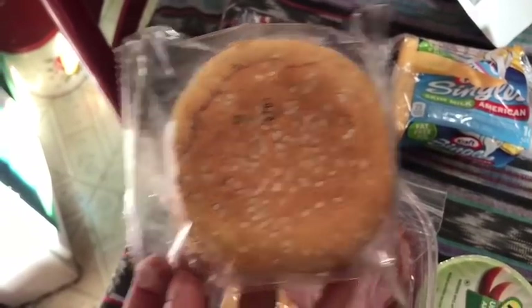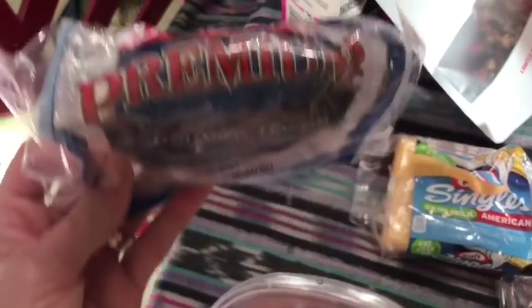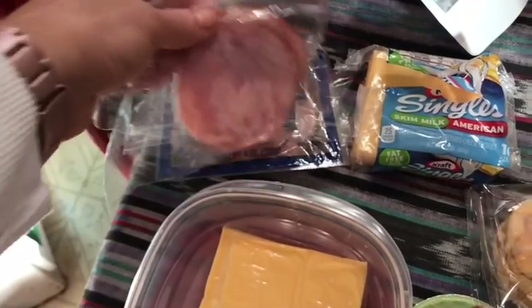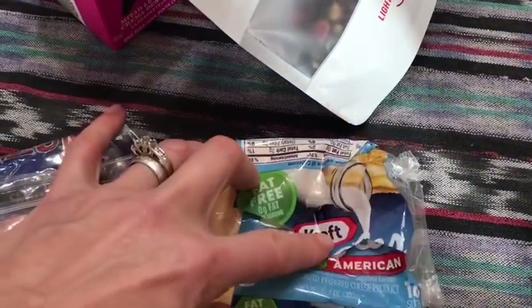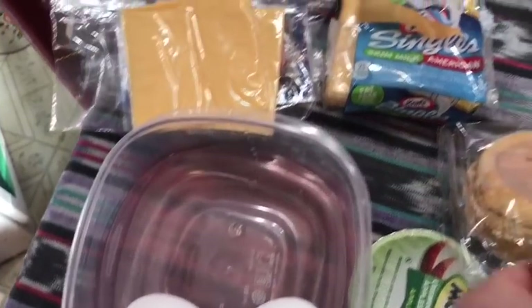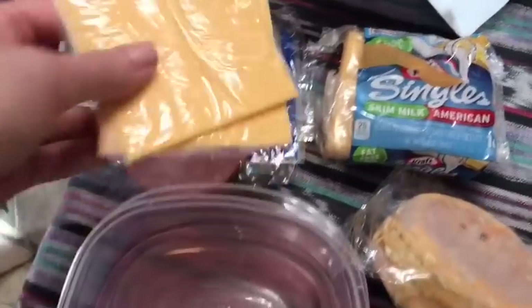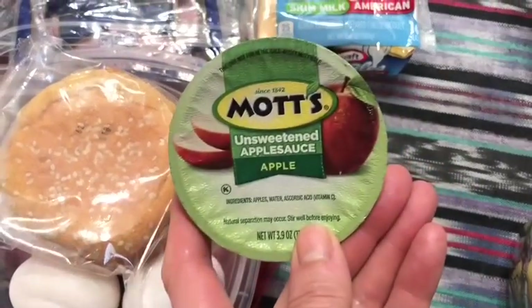I'm going to do an open-faced eggs benedict with the smart bun. I'll lay on two slices of Land of Frost Canadian bacon - zero smart points. Then one slice of Kraft fat-free singles cheese on each side - two slices total is one smart point. And then I have two eggs that I will poach in the microwave. So it's one smart point for the bun and one smart point for the cheese - two smart points total for my smart bun eggs benedict.